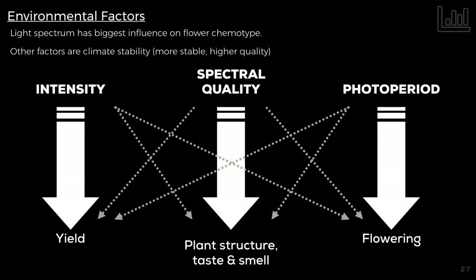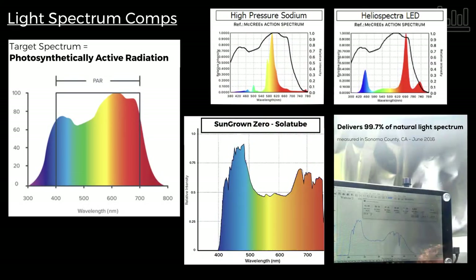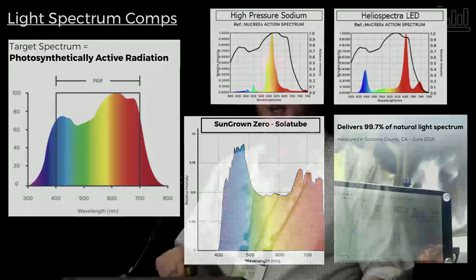How do we improve product quality? Looking at the objective analytical profile: intensity is most directly related to yield; spectral quality is most tightly related to plant structure, photomorphogenesis, taste, and smell; and then the photoperiod — to induce flower we reduce that to 12/12. Focusing on spectral quality: how rich is the light spectrum you're giving to your plants? Using a handheld spectroradiometer on the light coming through the solatube system, you can see we're bringing in the blues and the reds that we need for PAR, with less focus on yellow. HPS by and large puts out mostly in the yellow spectrum — evident to anyone who's been in an HPS grow.